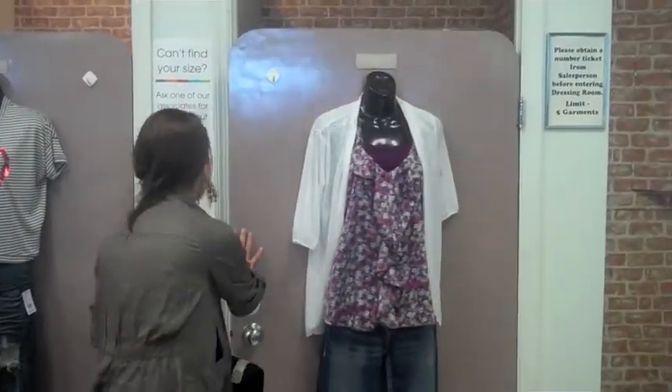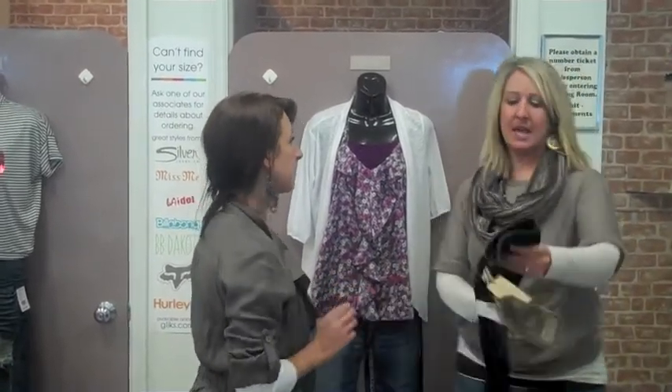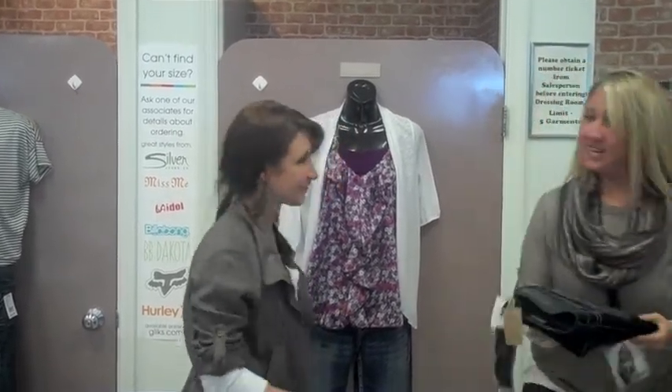How'd you like those jeans? I really like them, but I need a bigger size. A bigger size? Okay, let me check and see if we have them online. Would you be interested in ordering them online? Is it going to take very long? No, not at all. It's very easy.